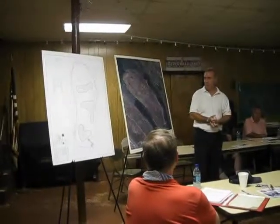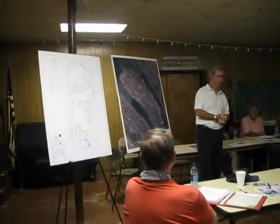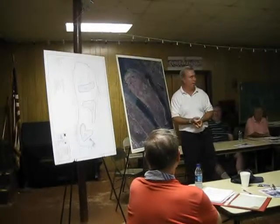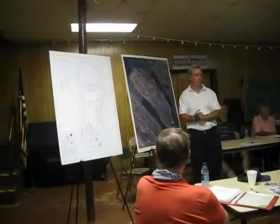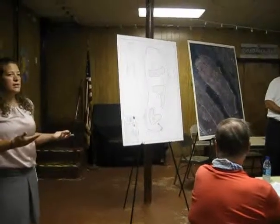So that's, in a nutshell, where we're at at this point. I guess if Amanda wants to go into a little more about the edge treatment and the design portion of the island itself, or if there are questions on the overall plan before we get into too much detail.